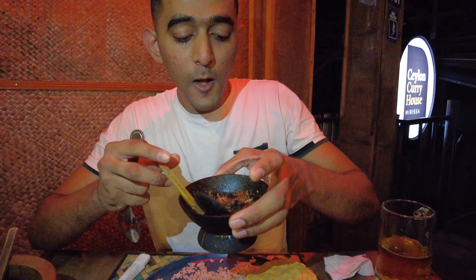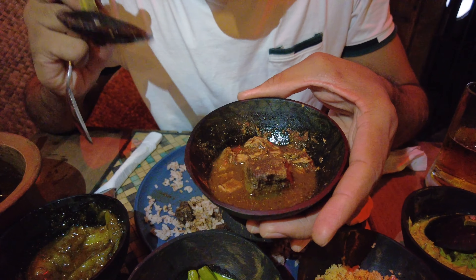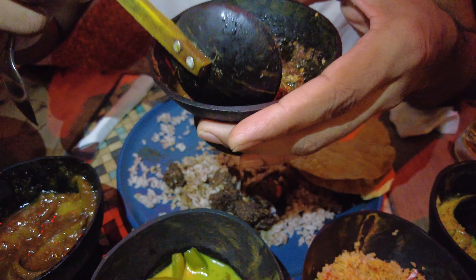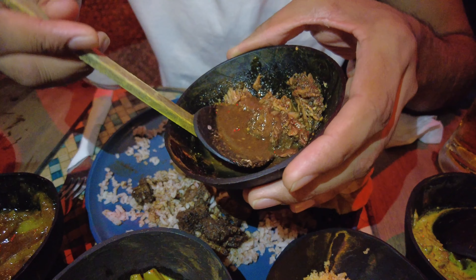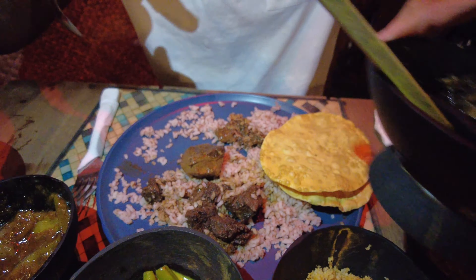The server brought out black pork curry, coconut sambal, dal, fish curry, beans, and mango. Then banana flower and dal — all together mixed with rice. Thank you so much. Your name is Tilina? Nice to meet you, Tilina!